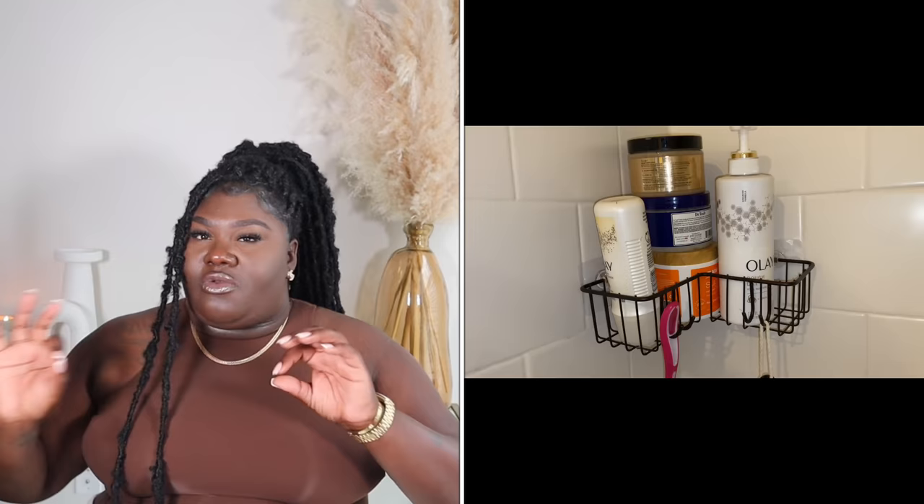Next up I have some shower caddies. I used to have the worst luck — every time I'd put one up in the shower, I'd wake up in the morning and it had fallen down. I finally found some that are so good. I love that they come with extra sticky pieces so if one gives out you have replacements. I got mine in black. They hold a lot, which I love, and they have little hooks for your washcloth or loofah so they can dry out. They came in a two-pack for about $24.99.